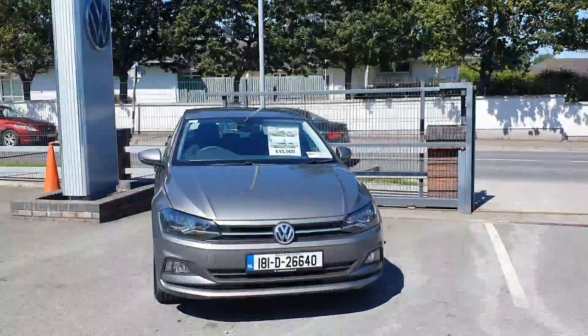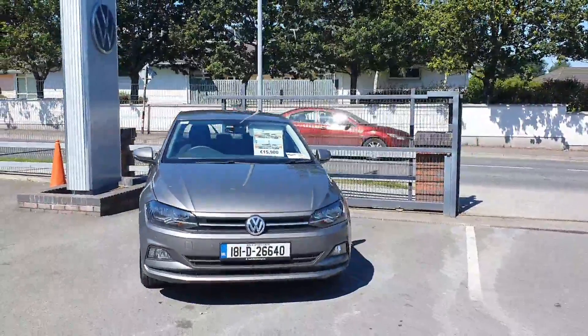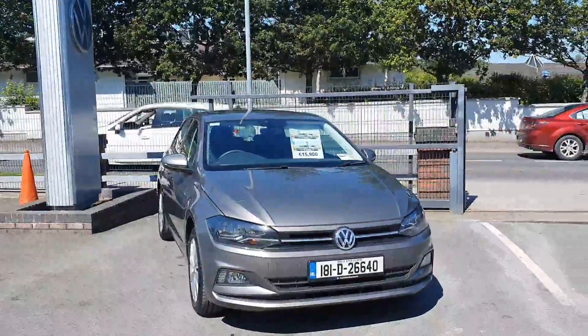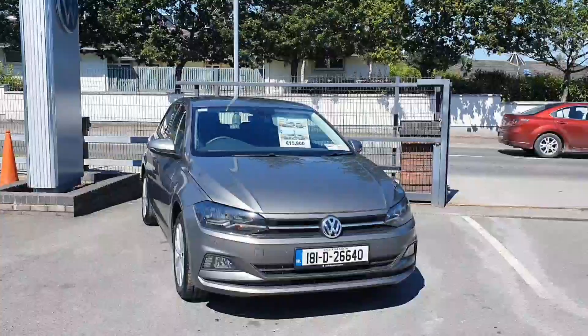Ladies and gents, you are very welcome to Joe Duffy Volkswagen here in Navin. Thanks for stopping by today to have a look at this 2018 Volkswagen Polo comfort line.